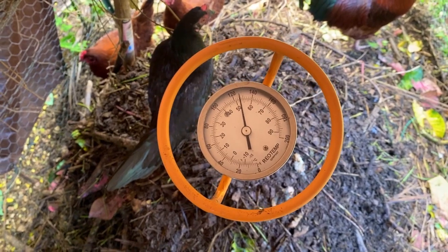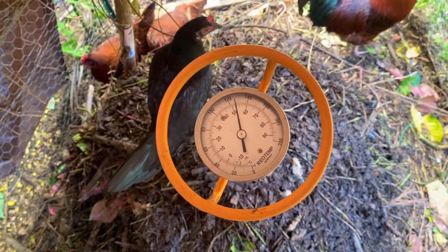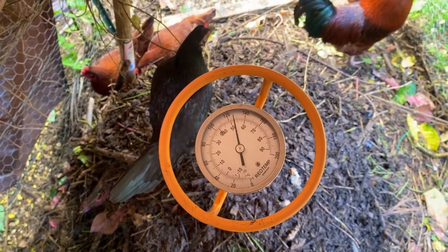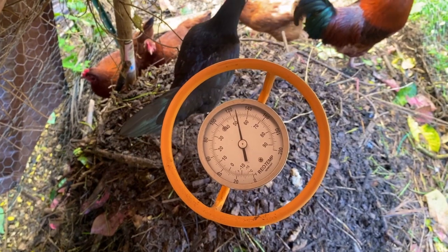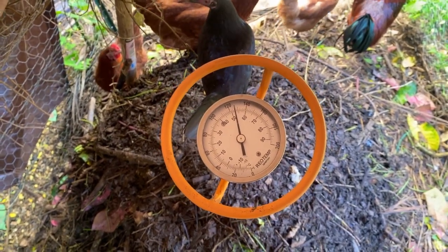Nitrogen tends to be the thing that heats the pile up the most — it's kind of the fire, with the carbon sources being more like the fuel. You have to have a balance between the two. You can have too much fuel or too much fire, but if you have that balance just right, you should have perfect temperature readings for your compost piles.